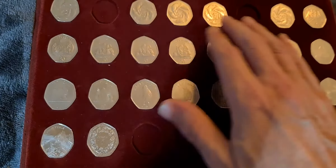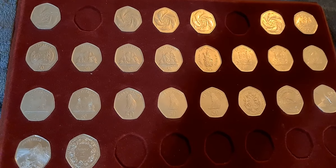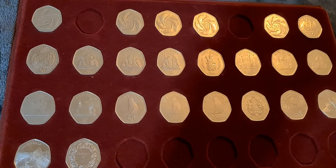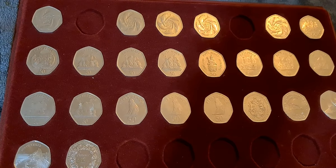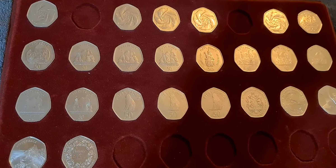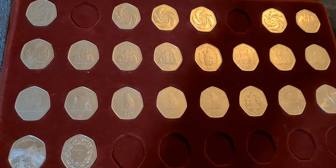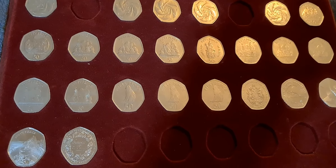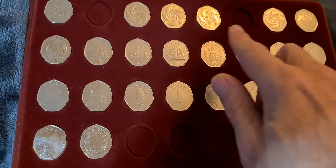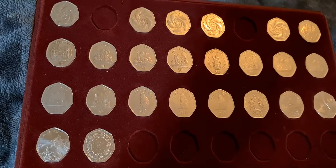I'm missing 1998 and 2002. The 1998 coin I've been keeping an eye out for, and currently there's only one on eBay — it's part of a set and the seller's asking three hundred and fifty pounds for the set. So that particular 1998 Ring of Dolphins 50p won't be going in my collection.